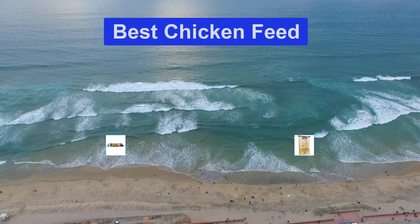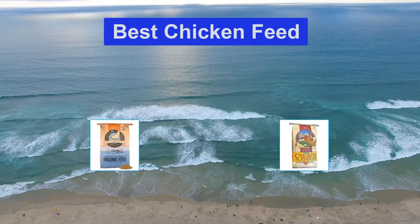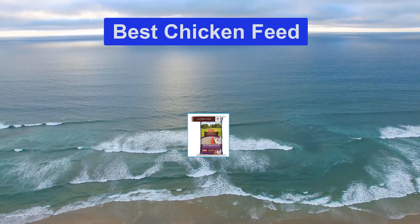Hello guys, welcome back to Top Home Guide. Today I am going to talk in this video about the best chicken feed that you should buy. Let's get started.